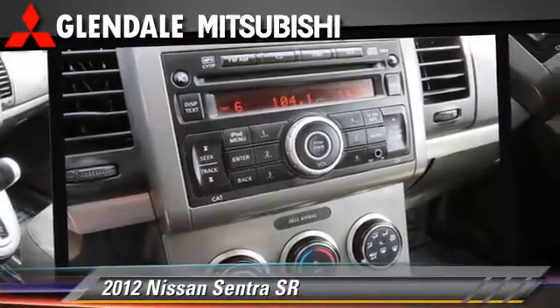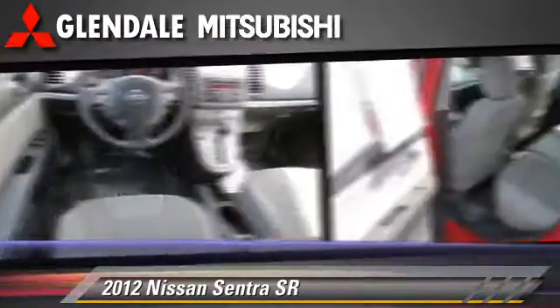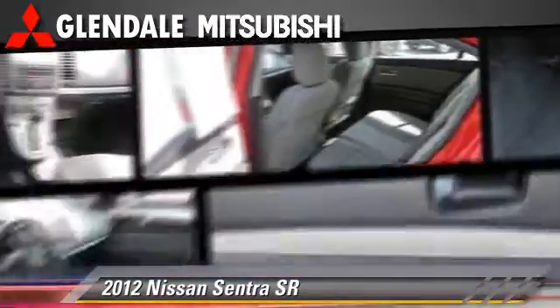Air conditioning and a CD player. Comfort and convenience features include power door locks and power steering.